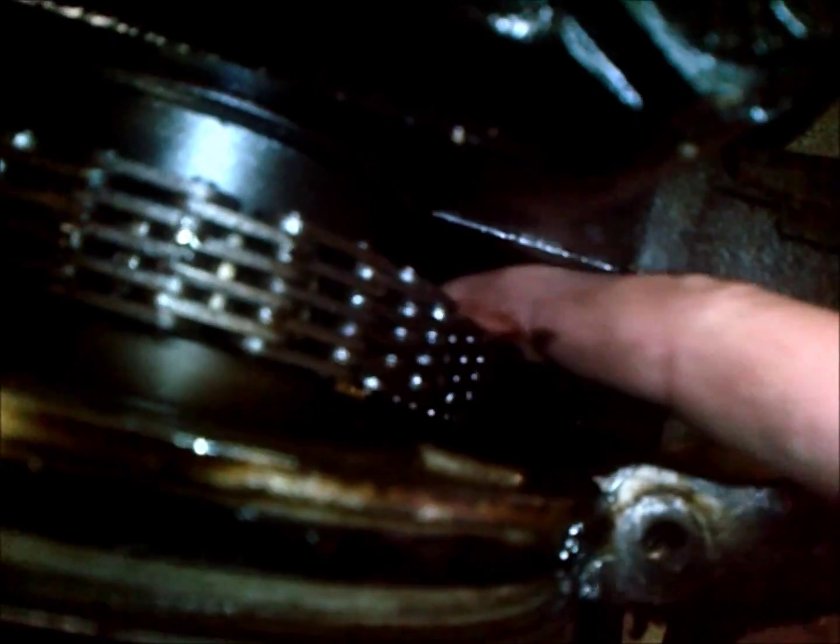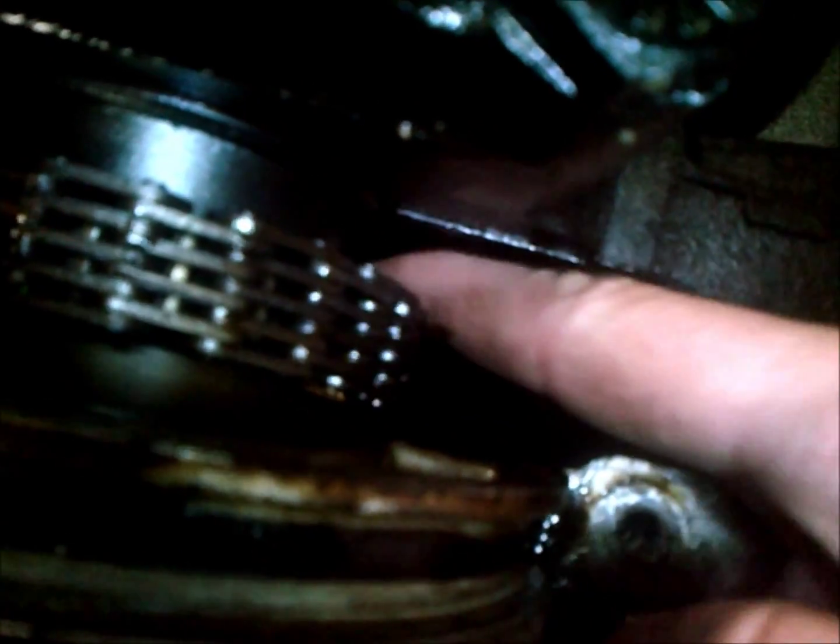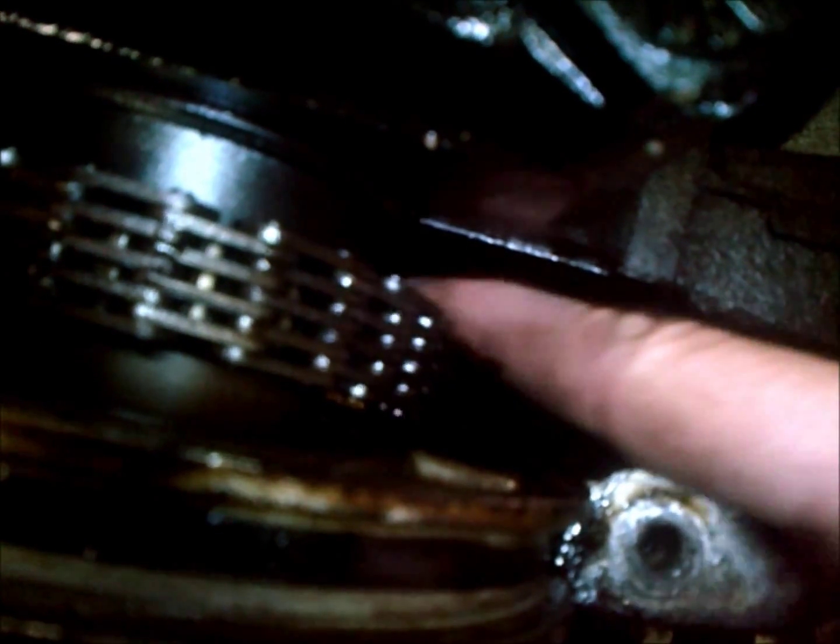We'll spin the motor over here and get an idea of what's going on. This is about how much movement in the chain when you have that much play in your valve timing — you can see there's quite a bit. This motor had about 100,000 miles on it.